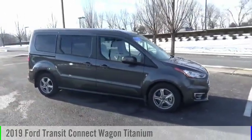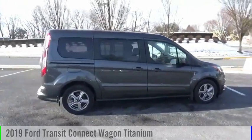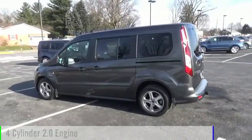Looking for the right vehicle? Check out the 2019 Transit Connect Wagon. This vehicle is powered by a front-wheel drive, four-cylinder, 2.0 liter engine.